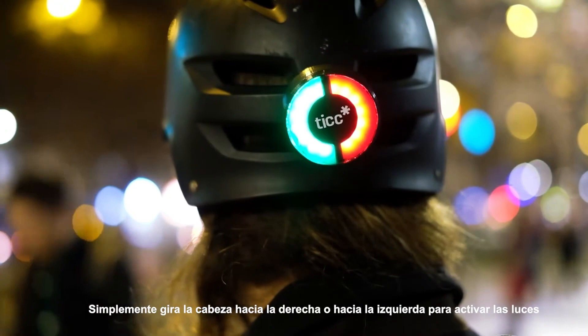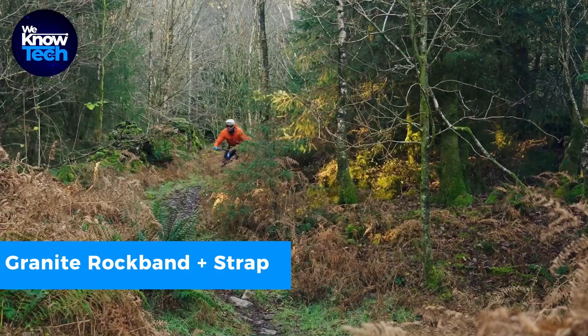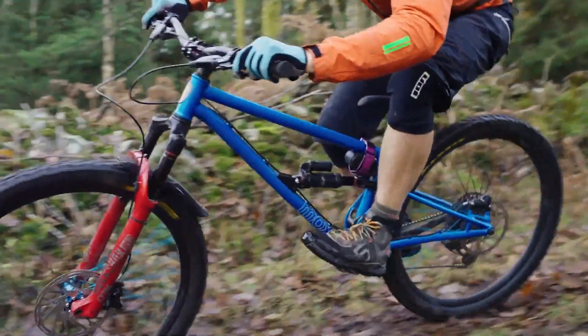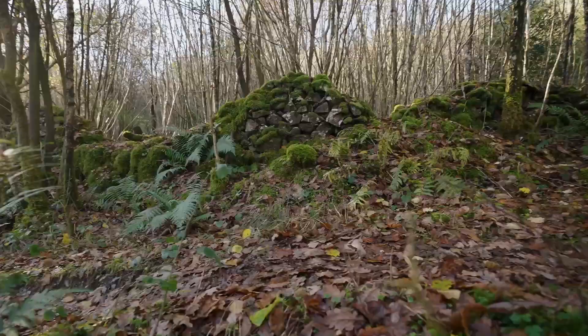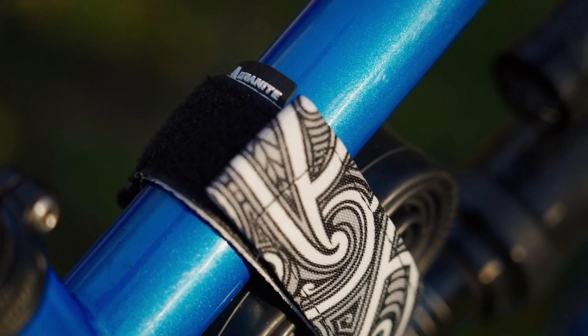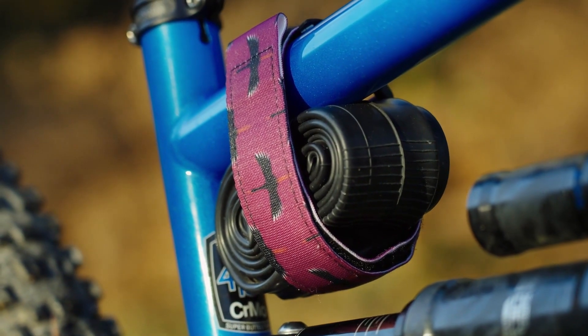Worried about losing your gear while cycling through challenging terrain? The Granite Rock Band Plus Strap has your back. This frame strap securely holds your essentials without causing any harm to your bike's frame. Designed to withstand the toughest terrains, it's perfect for adventurous off-road journeys. With this strap, your items stay in place, giving you peace of mind while you pedal through rough trails.